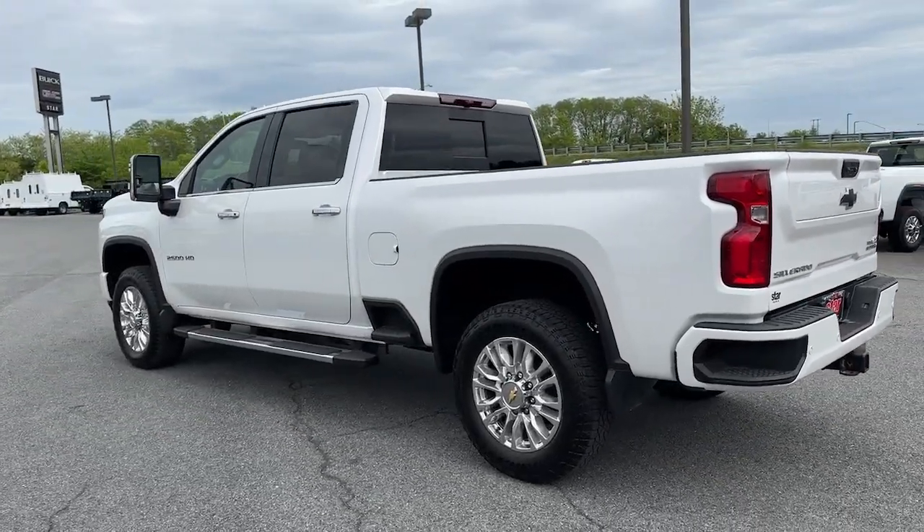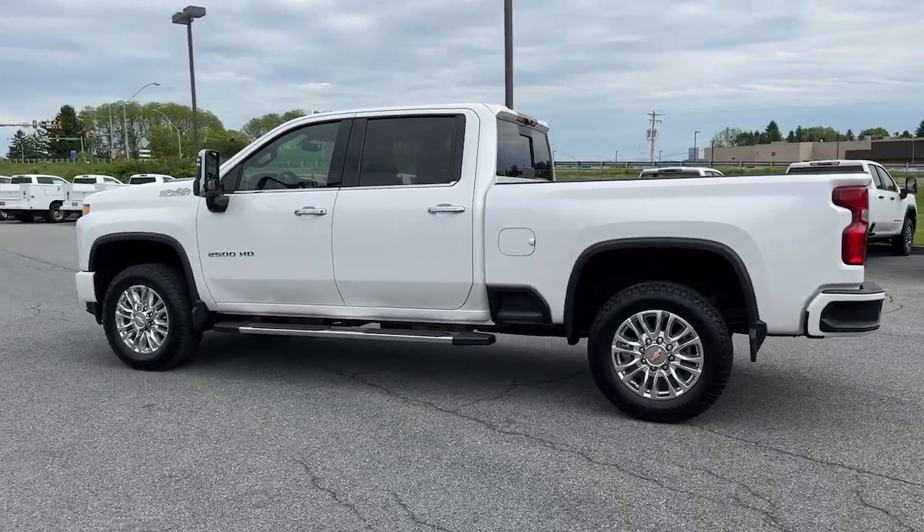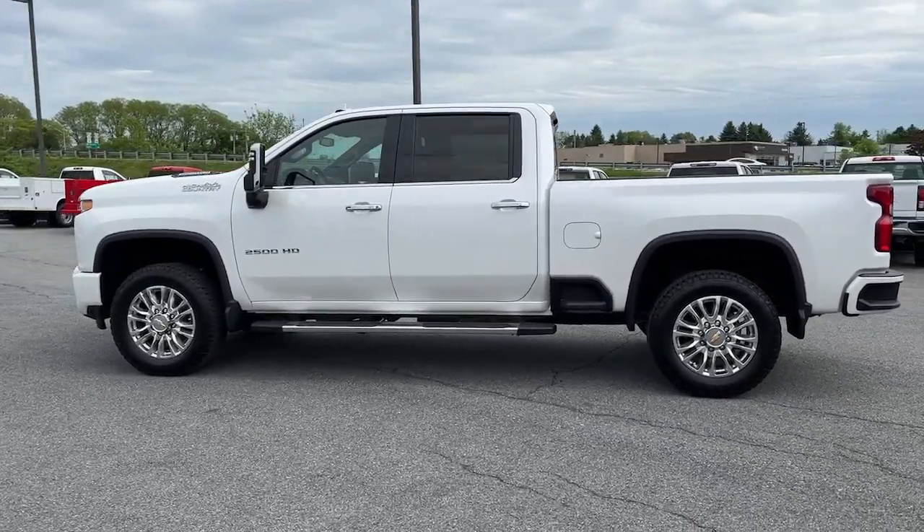Bigger isn't always better — unless you're talking about power and cargo capacity. Don't miss the chance to test drive the all-new Silverado. Be sure to subscribe to this channel.